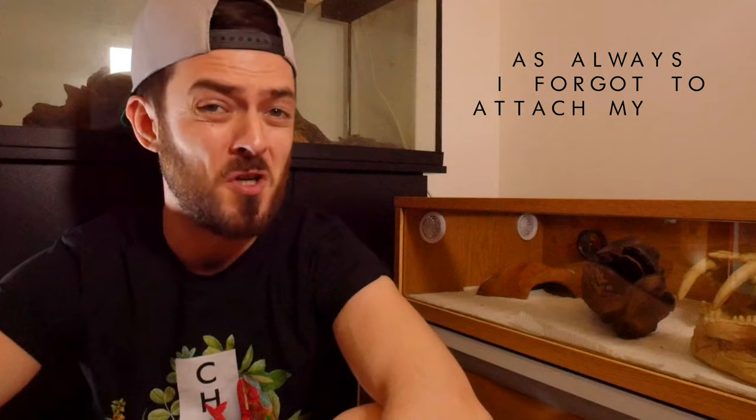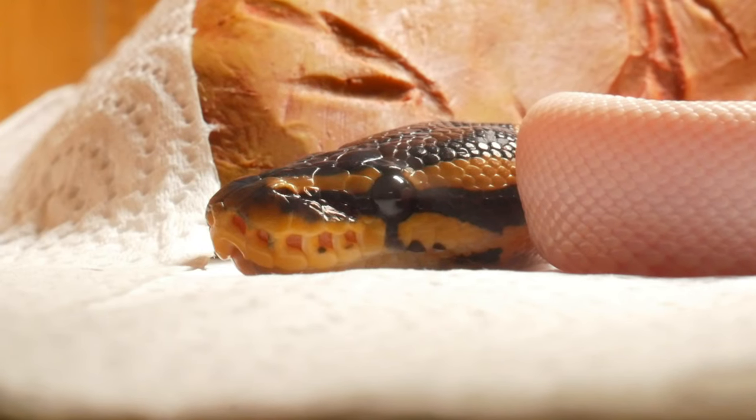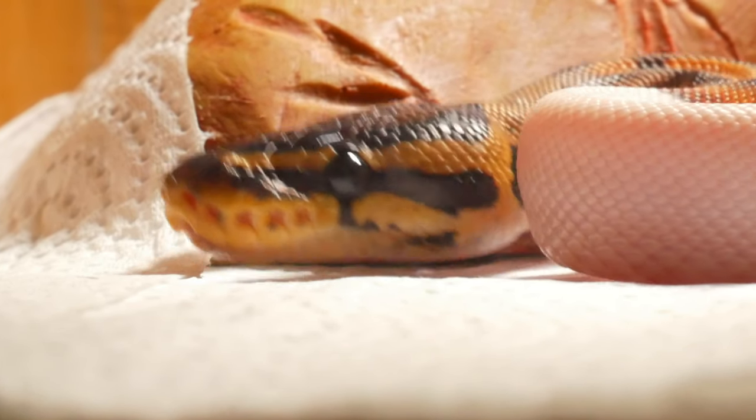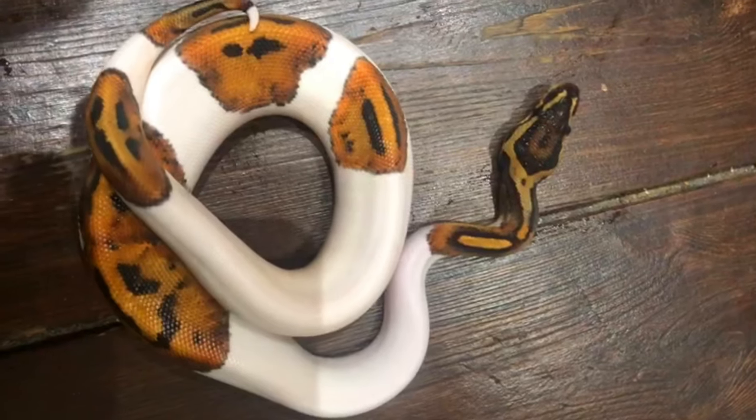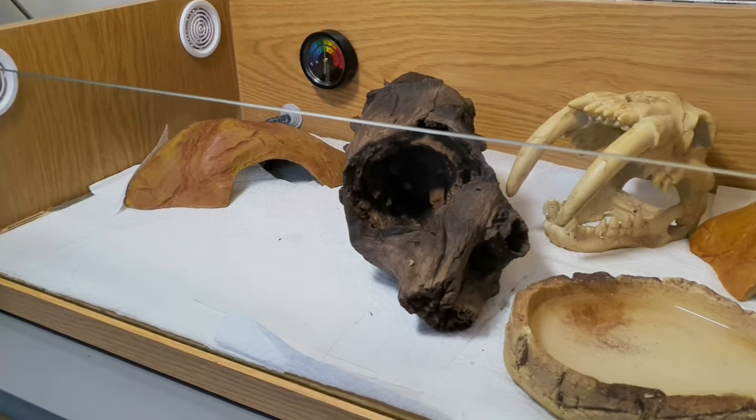We've also got the ball python — let's go check on him. We're in the second reptile room. In the last video we had a formal introduction to this new snake, and I left it to you guys to come up with name suggestions — put those in the comments below. This is my brand new piebald ball python. He hatched on the 22nd of September, so he's still relatively young.